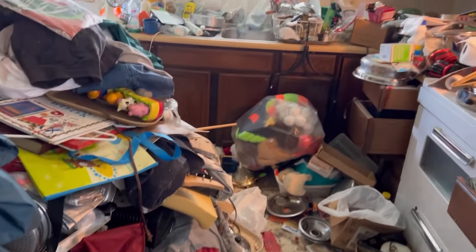Today I'm looking for vintage clothing in a hoarder house. There were clothes in every inch of this place, so stick around to the end of the video to see my entire haul. I found some really cool pieces.